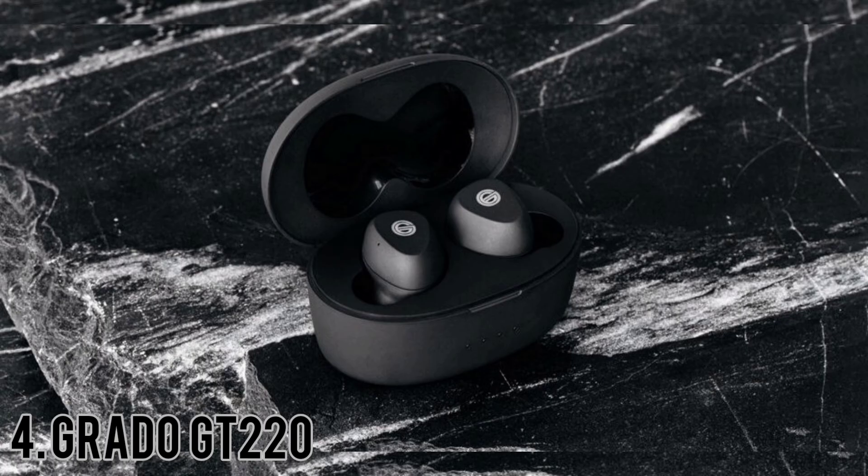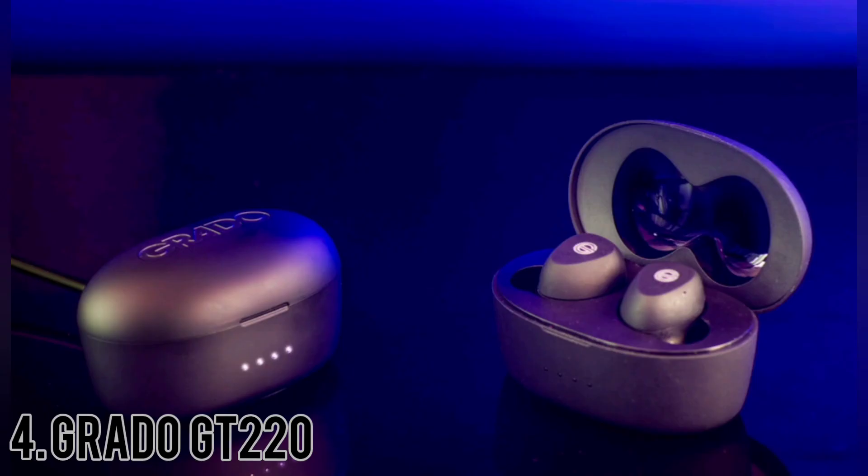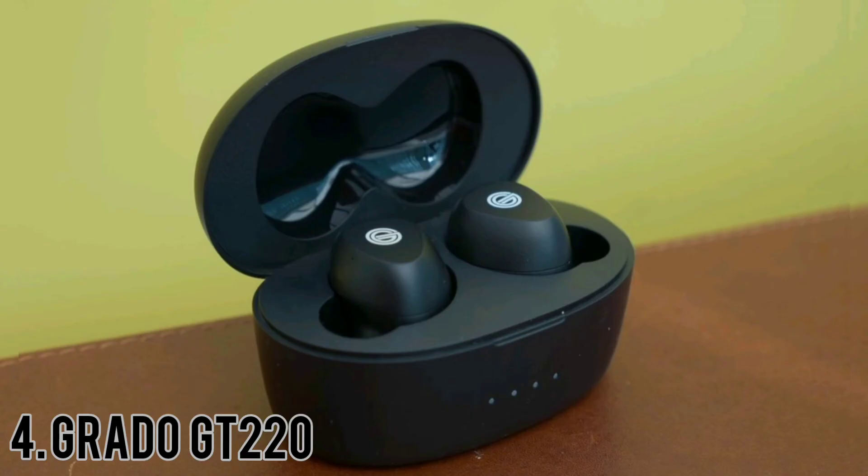The Grados are fitted with a single 8mm polyethylene terephthalate driver in each enclosure. Connectivity is via Aptix Bluetooth 5, which is more than enough to ensure high-resolution digital audio files can be dealt with comfortably. There's so much space on the stage, it's possible to identify the individual positions of the singers as they deliver backing vocals.